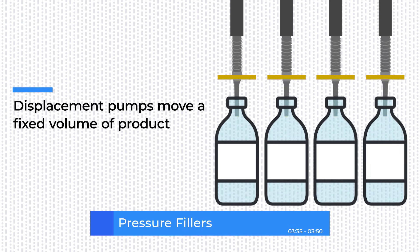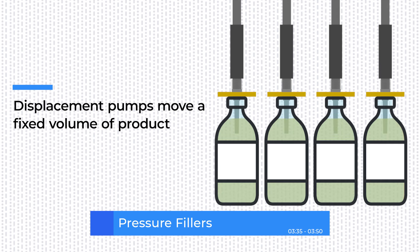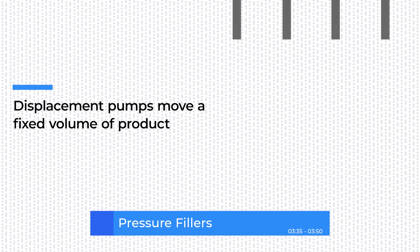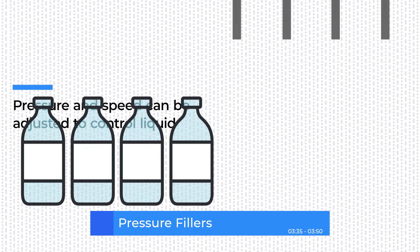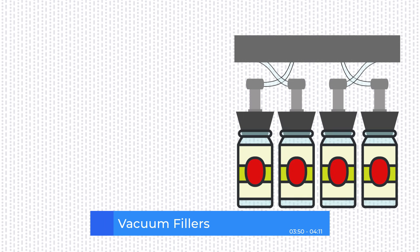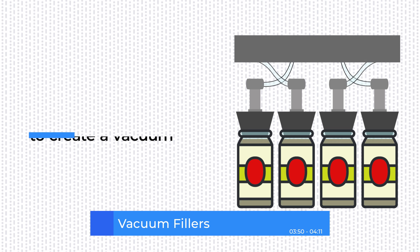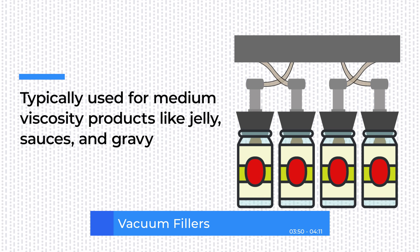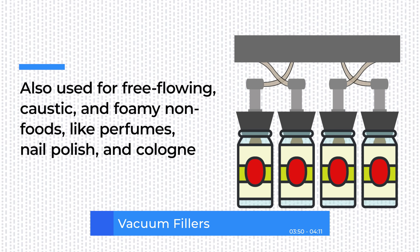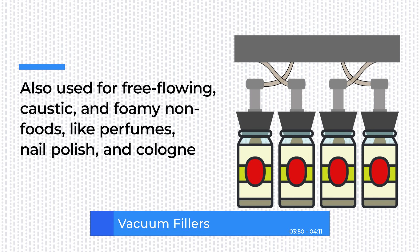Pressure fillers use displacement pumps, which are pumps that move a fixed volume of product through the machine on a repeated cycle, to create pressure in the liquid, thereby forcing it into the container. The amount of pressure and speed of the pump can be adjusted to control the amount of liquid dispensed. Vacuum fillers use a rotary valve pump to create a vacuum that draws product into a chamber above the container. This type of filler is typically used for medium viscosity products such as jelly, sauces, and gravy. Vacuum fillers are also used to fill free-flowing, caustic, and foamy non-foods such as cosmetic products like perfumes, nail polish, and colognes into glass and other containers.